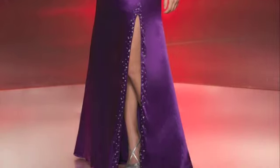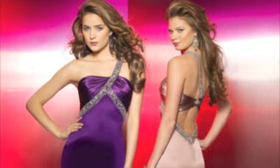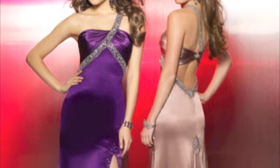This dress has a flow that keeps your eye entertained. A non-fussy train is accentuated with a small cluster of clear rhinestones, which are also showcased along the edge of the front slit.